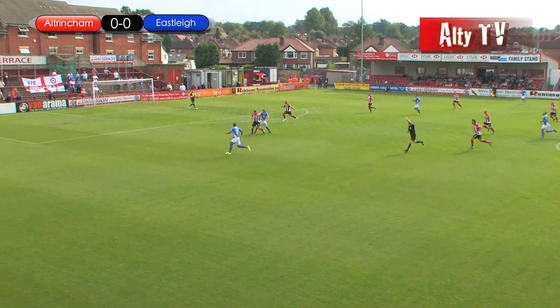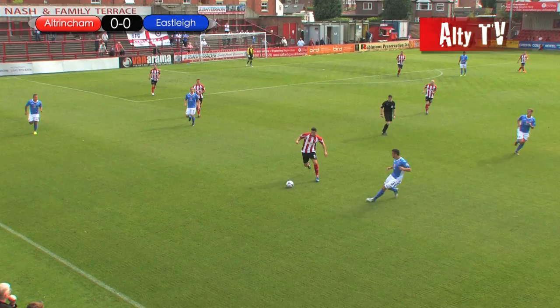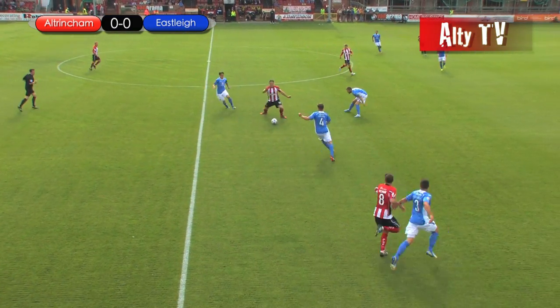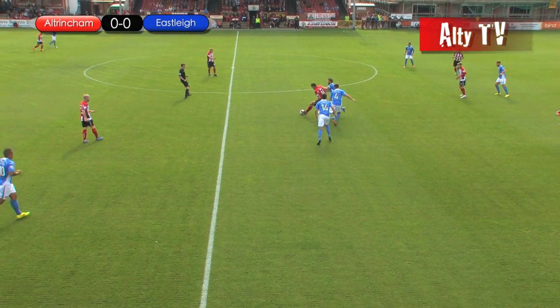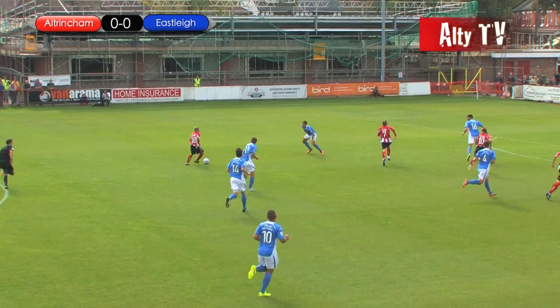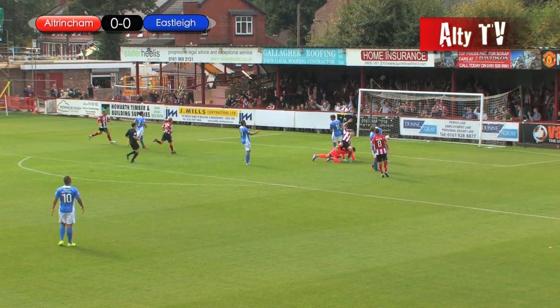There's the free kick taken deep into the Altringham half. Leather underneath it, having a shirt pull there, but it pulls to Richmond. Richmond tries to get round his man. Good ball inside to Perry, Perry able to control it, brings the ball there. Good ball now to Williams in the centre circle. Williams with room in front of him, trying to play the ball in for Reeves. Reeves is in — he's rolled it into the back of the net!